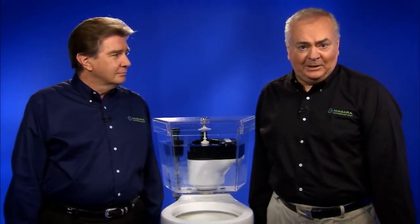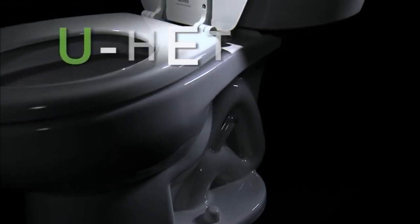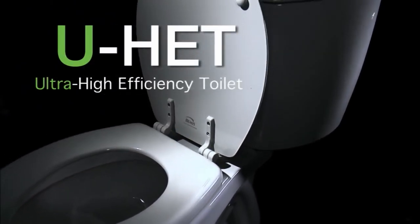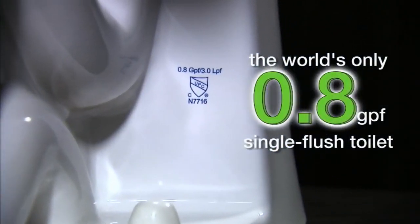No toilet is in the same league with Stealth. It's not an HET — it's the only UHET, Ultra High Efficiency Toilet, the world's only 0.8-gallon single flush toilet.